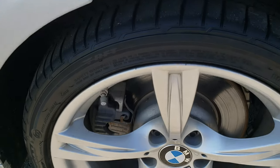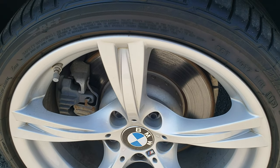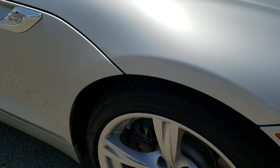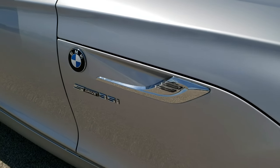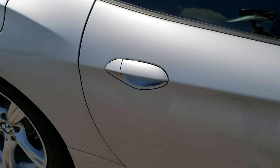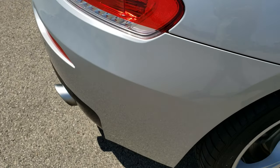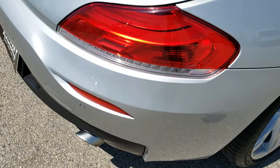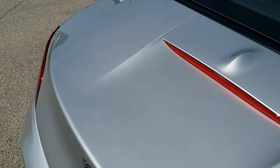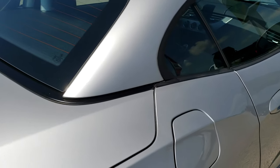The passenger side rim — this is usually one that gets the curb rash but it is in really nice condition as well. As we go down this side of the car you can see just how clean the body is, how reflective and mirror-like that paint is. We take these HD videos so if you are far away or even if you are close by and just can't make the trip down but you are still interested in purchasing the car, you can still see the car, hear the car and have confidence in the vehicle before you even get here.